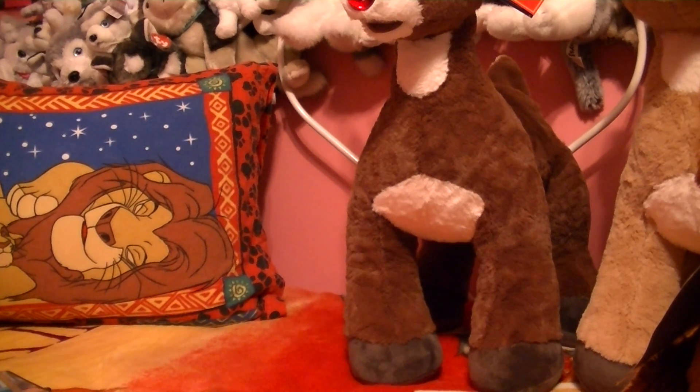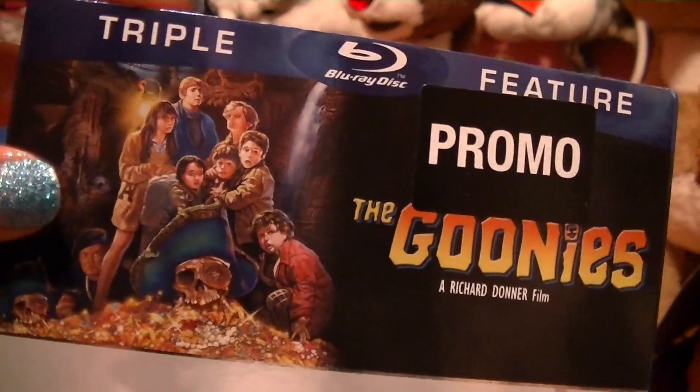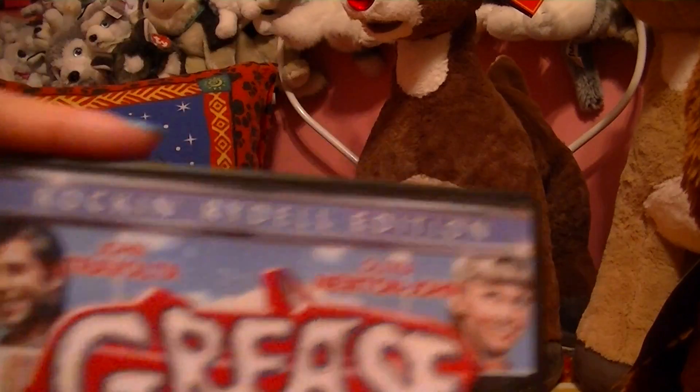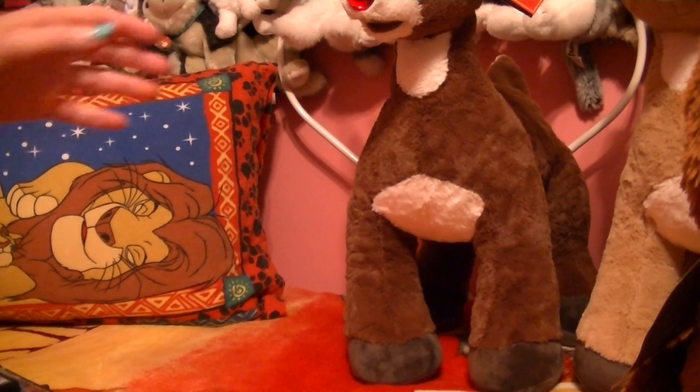And then I got The Goonies, The Gremlins, and Gremlins 2 on Blu-ray. And then, of course, I got Grease. And I am also a Footloose fan — I love Footloose. I really, really recommend Footloose.